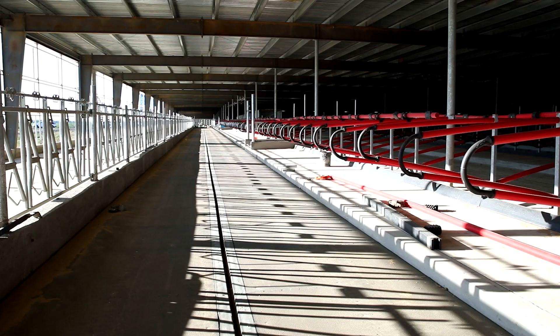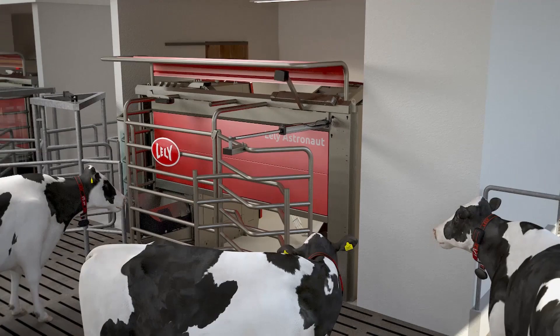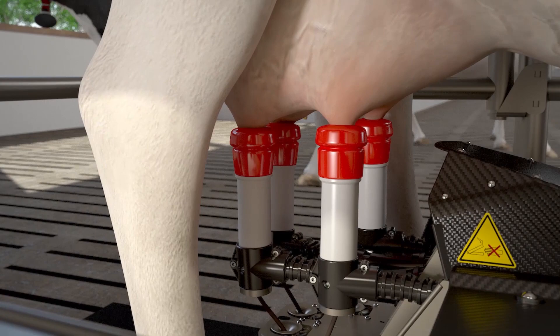When we talk about the two options — a retrofit and also a green field or new facility — there are clearly advantages for both. The green field or new facility would be that you have a blank canvas, and you're thinking about the cow the whole time. Putting her into a new environment allows that cow comfort to shine, and therefore the production to shine.